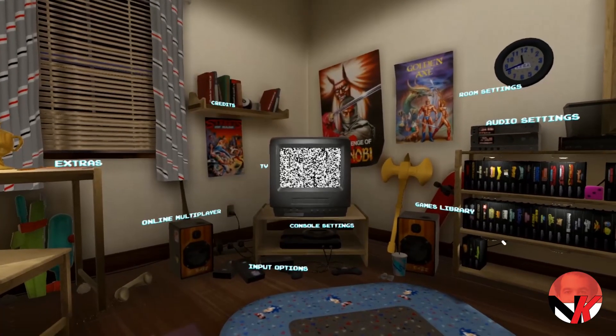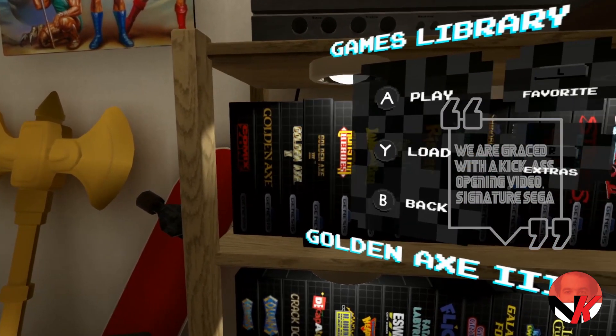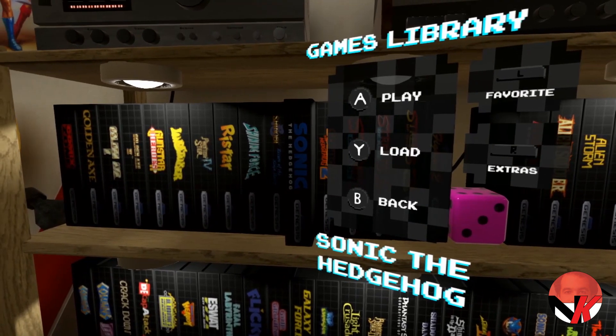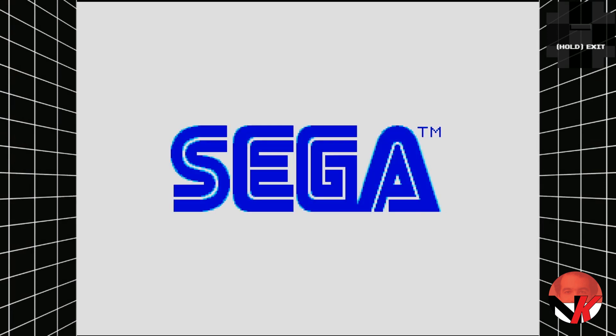Upon starting the game we are graced with a kick-ass opening video — signature Sega. Shortly after, we find ourselves in a bedroom with our beloved Sega Genesis console and a collection of games, miniatures and posters adorning the walls. Too eager to start? Head straight for your game shelf, pick one of the boxes and pop in the cartridge to get going.